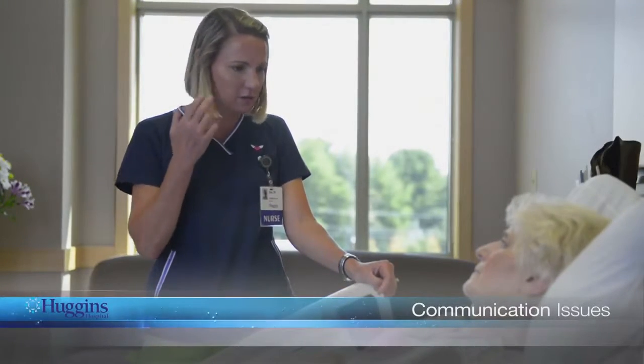We encourage you to participate in your care and ask any questions you may have. Please let us know if you have any communication needs and would benefit from any assistance with hearing, translating, or sight.